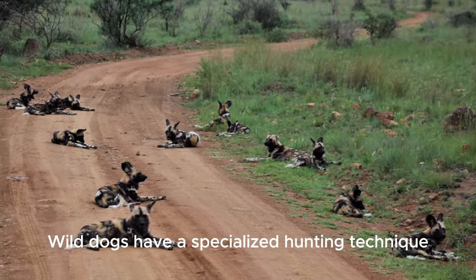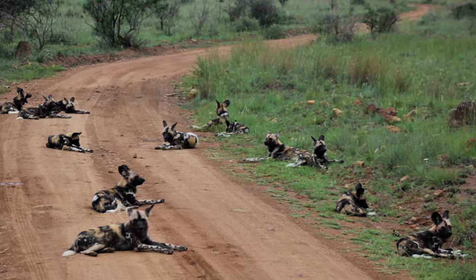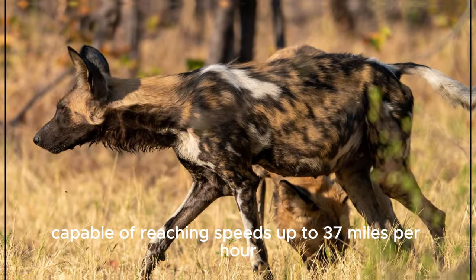Wild dogs have a specialised hunting technique, pursuing their prey until exhaustion. They are excellent runners, capable of reaching speeds up to 37 miles per hour.